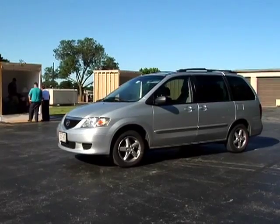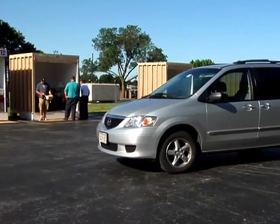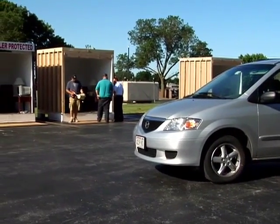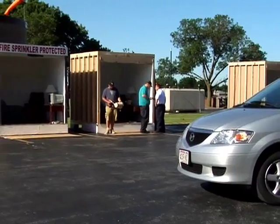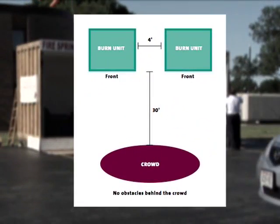Choose a level location with easy access for vehicles, equipment, and personnel, and room for your audience. Each demo unit consists of two rooms. The overall footprint of each room is 8 feet by 8 feet. Both structures should face the audience area roughly 4 feet apart, depending on wind direction. You want to have your audience set back 30 feet from the front of the two rooms.